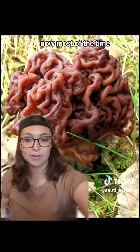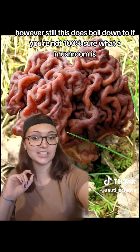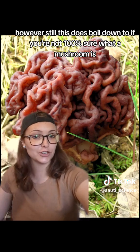Most of the time false morels are only dangerous if consumed uncooked or in a very large amount. However, this does boil down to: if you're not 100% sure what a mushroom is, don't eat it.